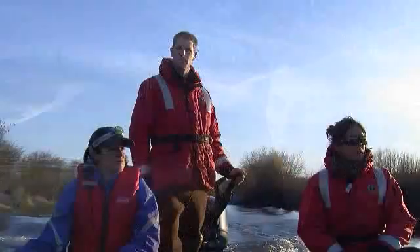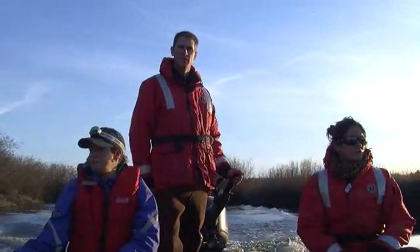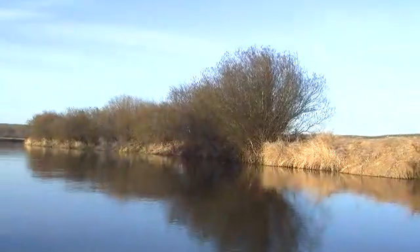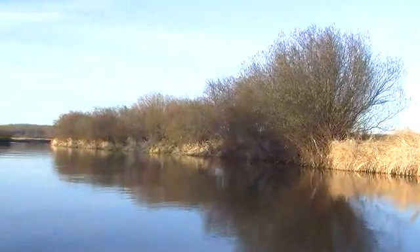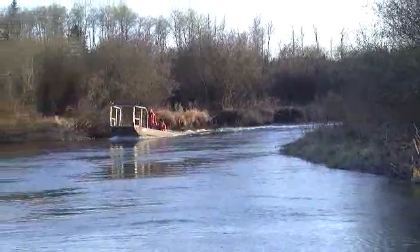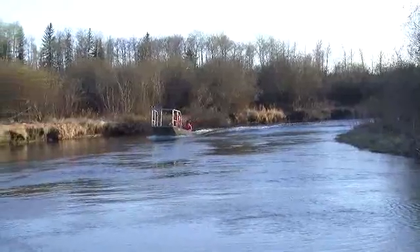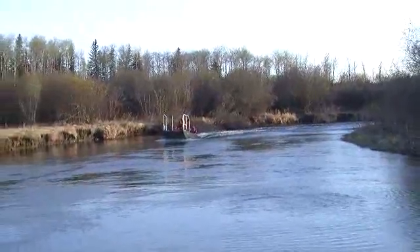Walleye is just one component of our study here. We're also going to be collecting information on water quality. We're going to be looking at what's in the water related to bugs, the bug community, as well as we're going to be looking at the vegetation community along the banks. In three to five years we're going to come back and look at the same areas to see whether or not the efforts we've put in related to enhancement of our riparian areas has changed things with regards to water quality, our bug community, and our fish community.